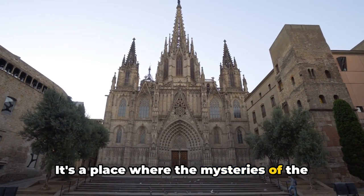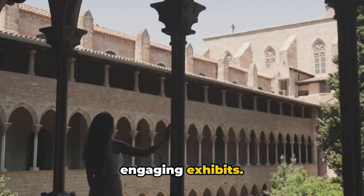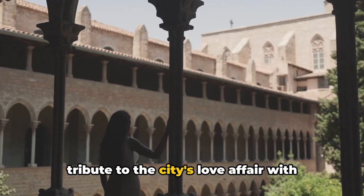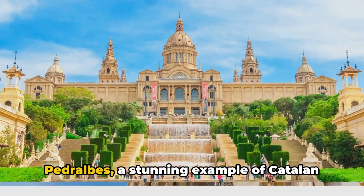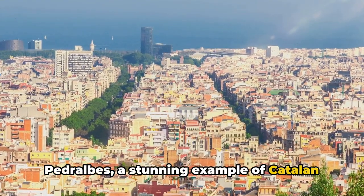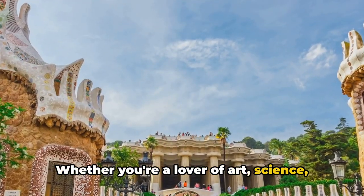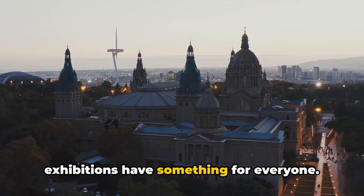It's a place where the mysteries of the universe are unraveled in interactive and engaging exhibits. The Design Museum of Barcelona is a tribute to the city's love affair with design and architecture. And let's not forget the Monastery of Pedralbes, a stunning example of Catalan Gothic architecture. Whether you're a lover of art, science or history, Barcelona's museums and exhibitions have something for everyone.